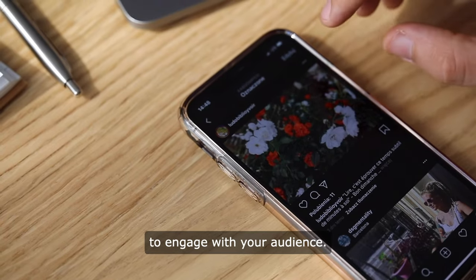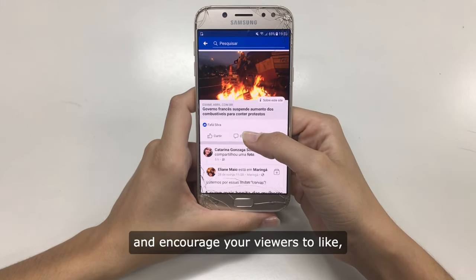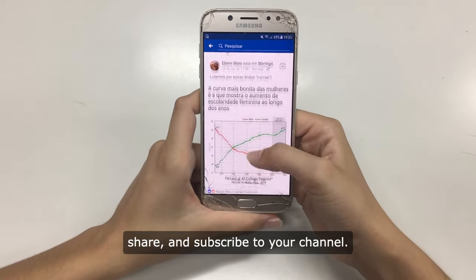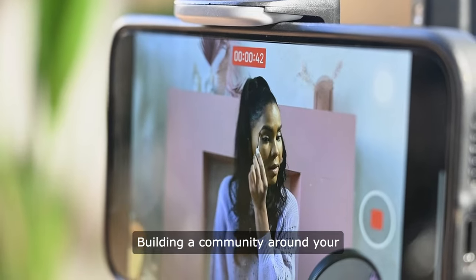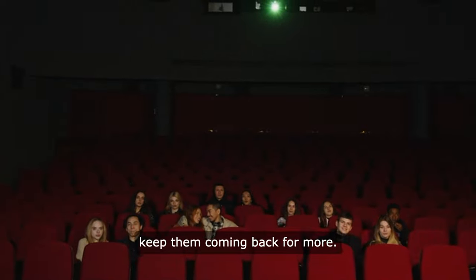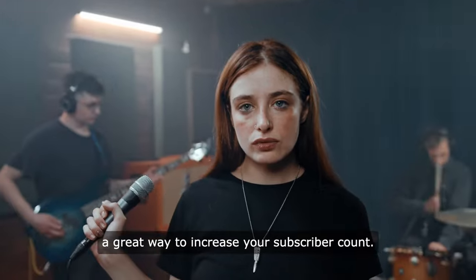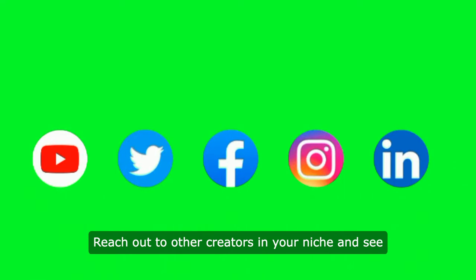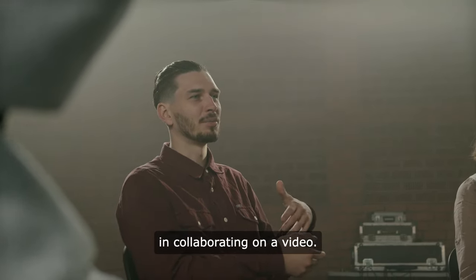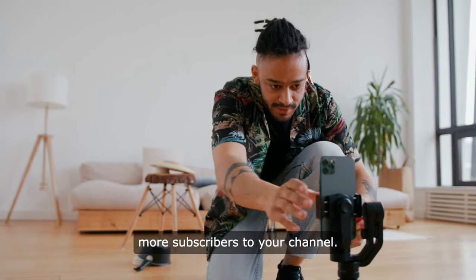Another important tip is to engage with your audience — respond to comments, ask for feedback, and encourage your viewers to like, share, and subscribe to your channel. Building a community around your channel will help you connect with your audience on a deeper level and keep them coming back for more. Collaborating with other YouTubers is also a great way to increase your subscriber count. Reach out to other creators in your niche and see if they'd be interested in collaborating on a video, as this can help expose your channel to a new audience and attract more subscribers.